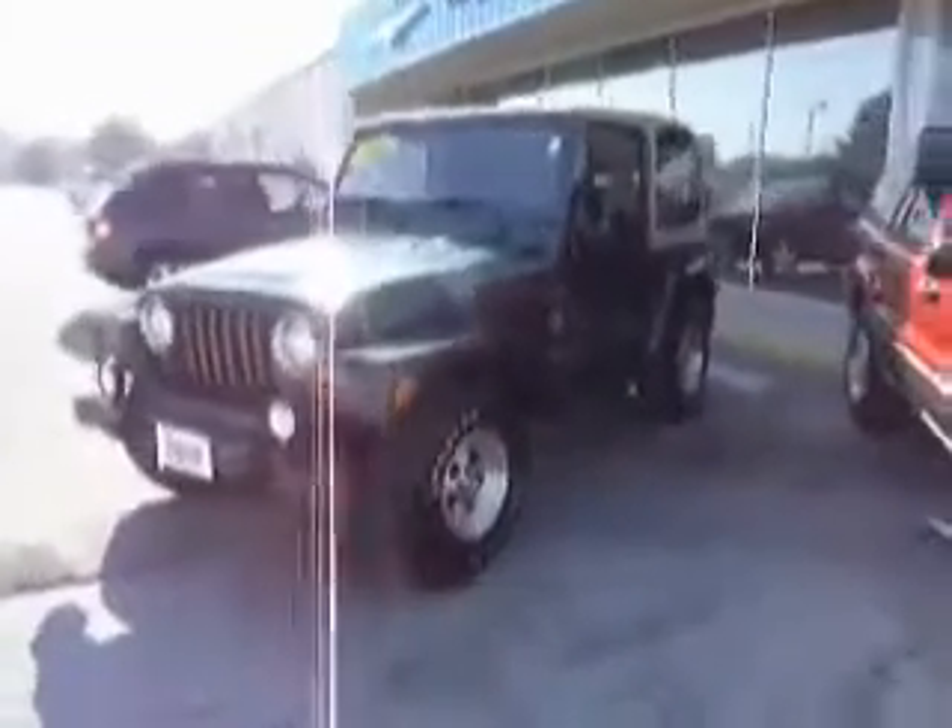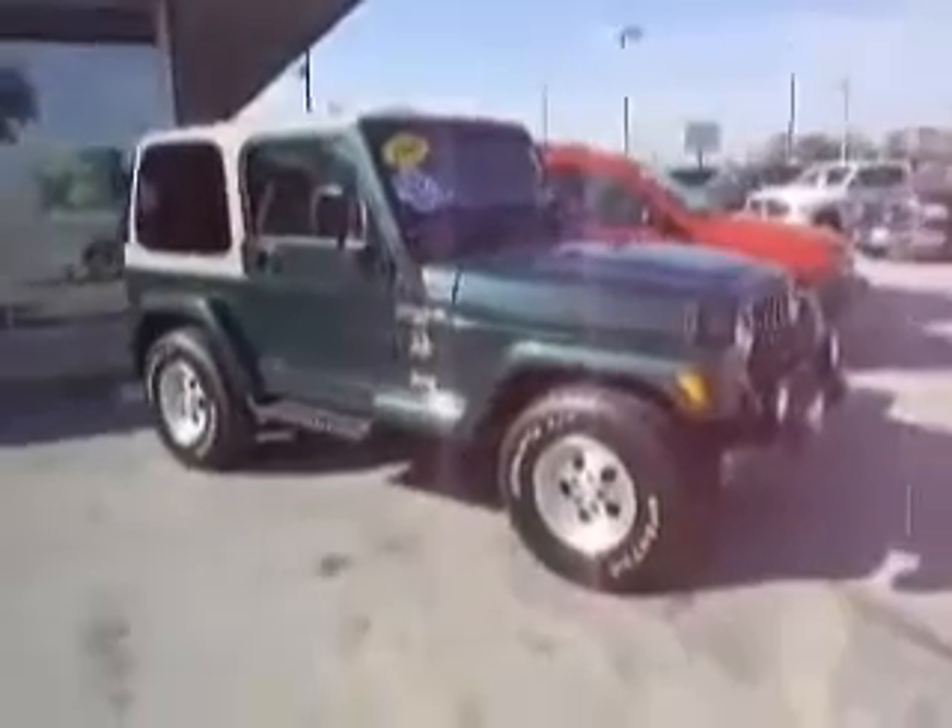Welcome once again to Mike Toler Chrysler Dodge Jeep. I'm going to apologize in advance if there's any commotion — there's a commotion right there — regarding our newest piece of inventory.